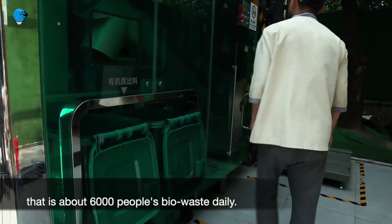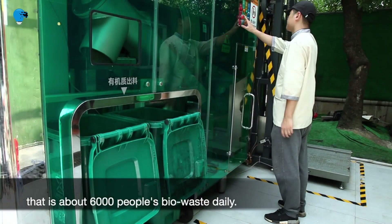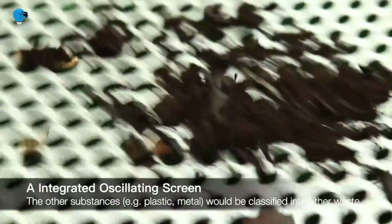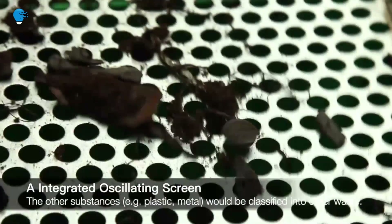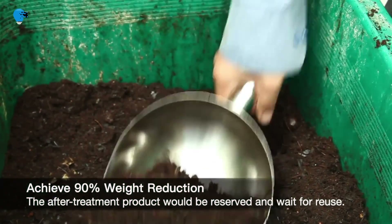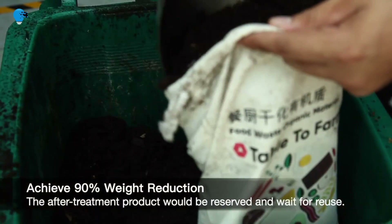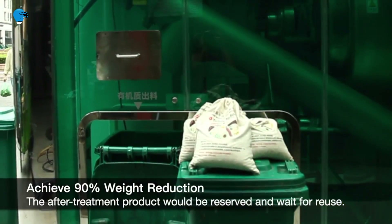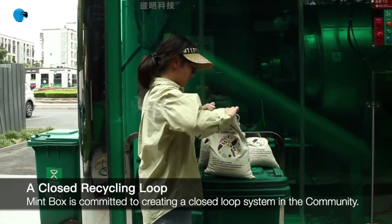The project eliminated foul odors from food and piles of garbage and improved public sanitation. Most onsite bio-waste treatment technology only serves the food industry, but Mint Box plays a role in people's lives to improve their living environment — thanks to its community-friendly design, efficient operation, and unique business model.